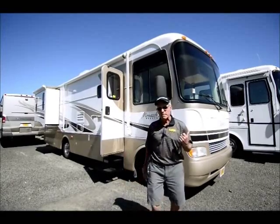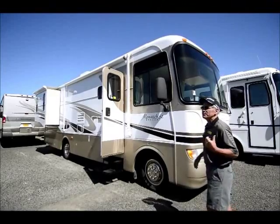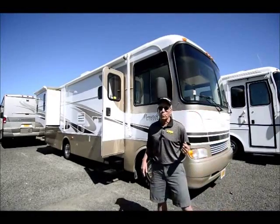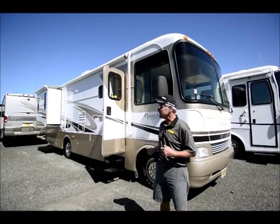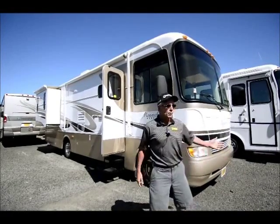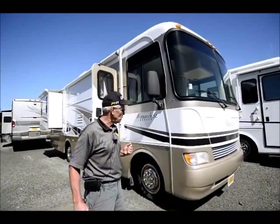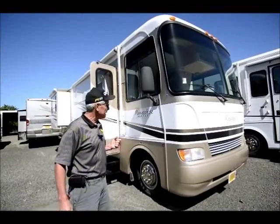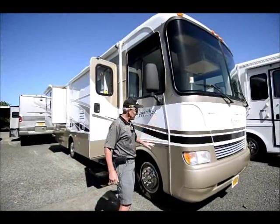This is called the 30 PDD floor plan. It is a one-owner motor home, so we've got history on it, and it's in very good condition. We'll just walk around it a little bit and try to give you a closer look, and I'll describe it as best I can.